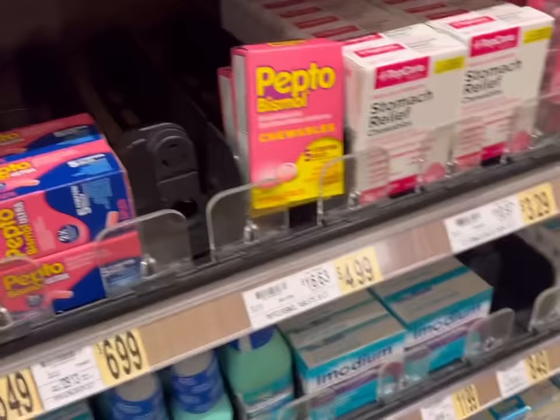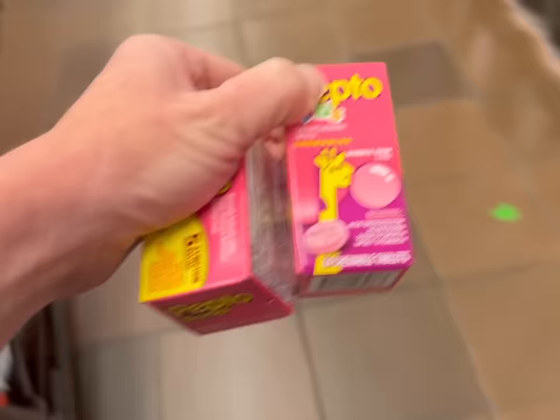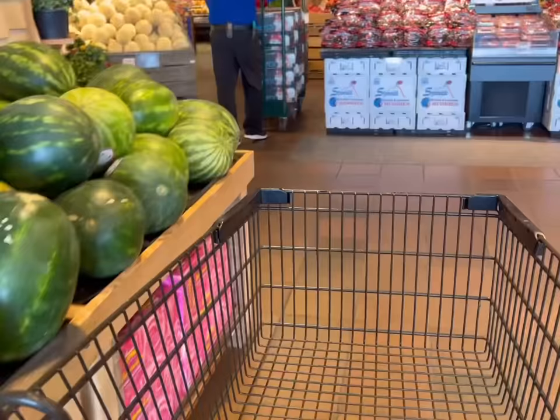This cart is getting full. As I walked past the Pepto-Bismol, I decided I'm going to grab this for the trip just in case. I'll get some adult Pepto and some kid Pepto too, just in case somebody eats something that disagrees with their stomach in New York City. Let's get another cart.